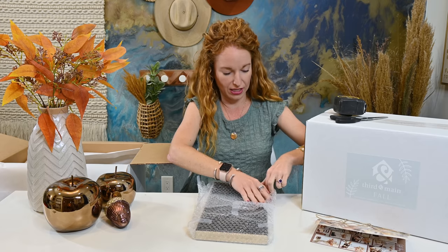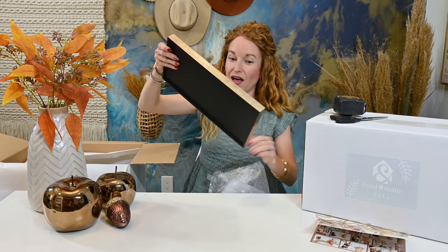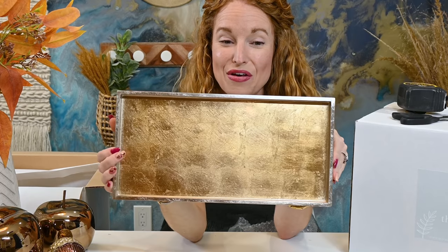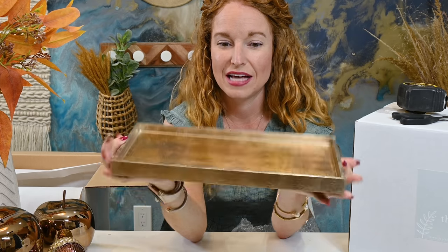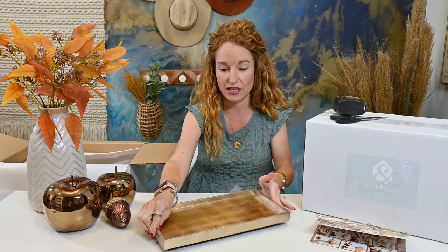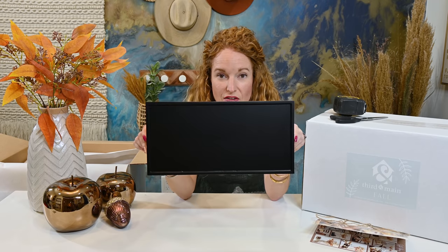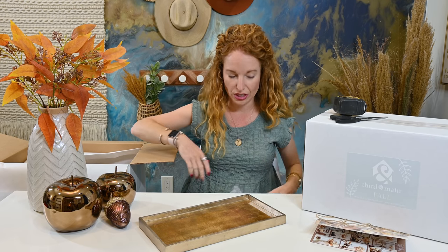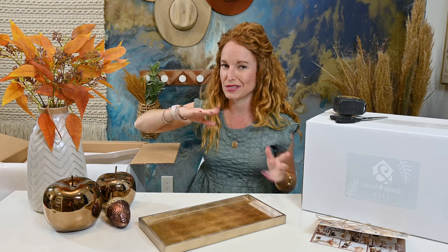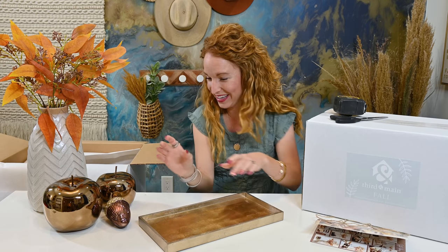Everything's wrapped so perfectly. It's a tray — a beautiful tray. It looks like really heavy glass but it's super light, which I love because sometimes I like to do floating shelves and you just can't put a ton of weight on a floating shelf. You could use this because it's not real heavy.